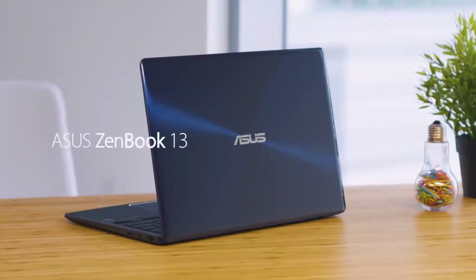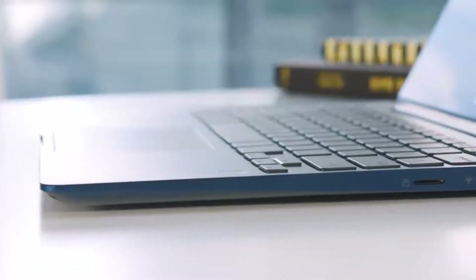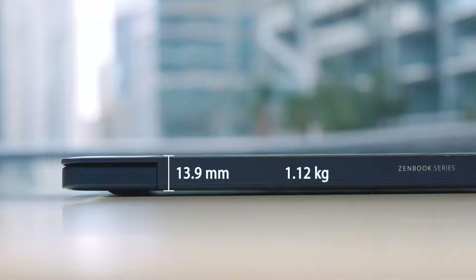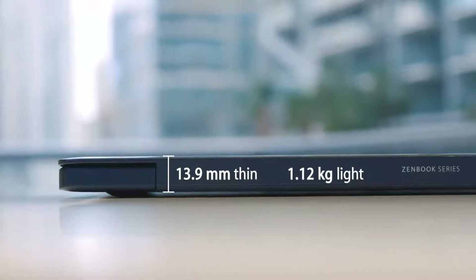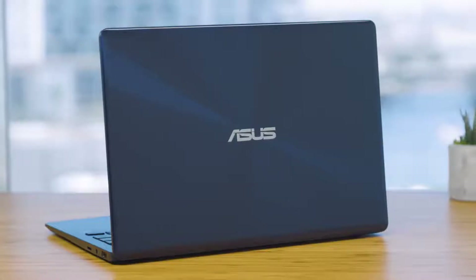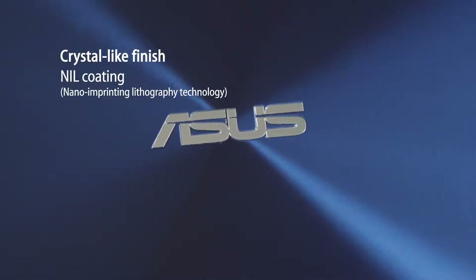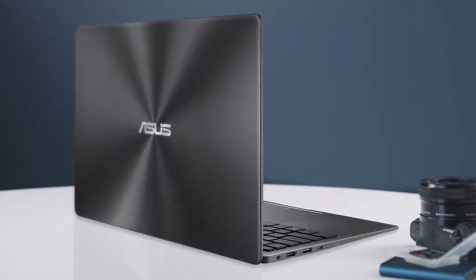This is the ZenBook 13. It brings together elegant style with serious power. The ZenBook 13 starts with a beautiful slim profile. In fact, it's the thinnest laptop in the world with discrete graphics. The royal blue version combines the iconic spun metal design with a special crystal finish. A slate gray option is available as well.